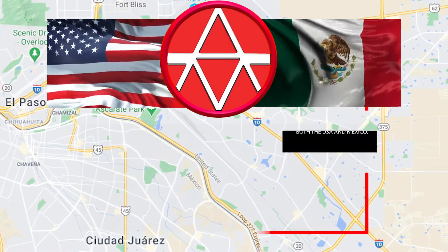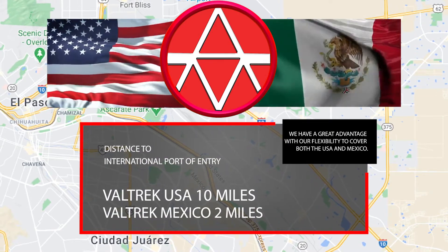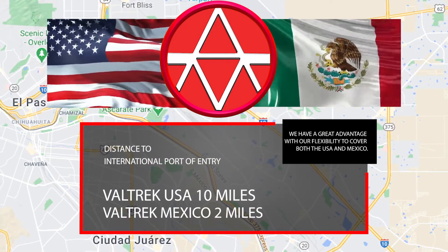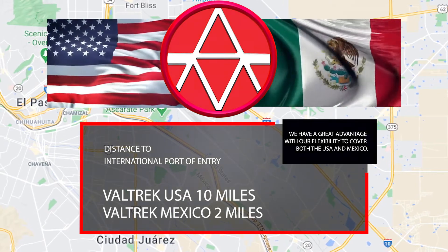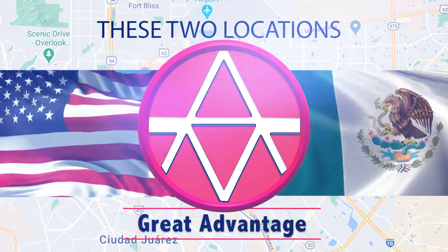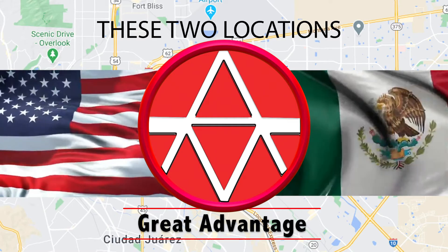Location is key! Valtrek USA facilities are conveniently located only 10 miles away from an international port of entry. Valtrek Mexico facilities are located 2 miles away from an international port of entry. These two locations provide us a great advantage with our flexibility to cover both the USA and Mexico.